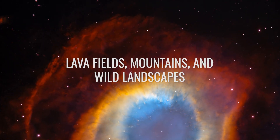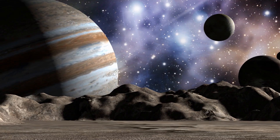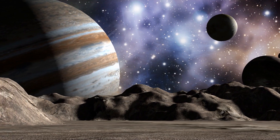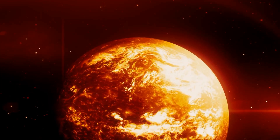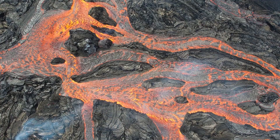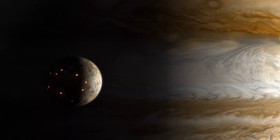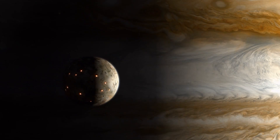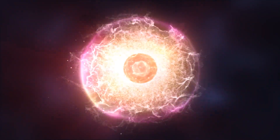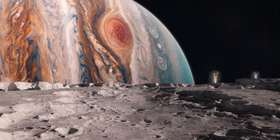Lava fields, mountains, and wild landscapes — Io is alive. When we look at the map of Io, we see a moon with a landscape marked by fire and sulfur. The map reveals a mosaic of active volcanoes, lava fields, and sulfur deposits that stretch across the surface. Every point on the map is a source of incessant energy, and every spot is a testament to the tremendous tidal forces with which Jupiter shapes the innermost of its numerous moons.